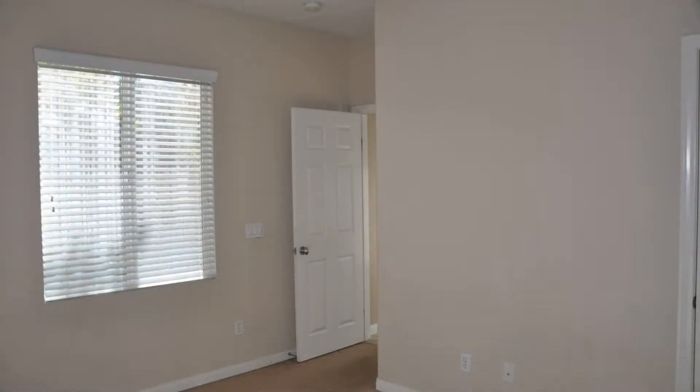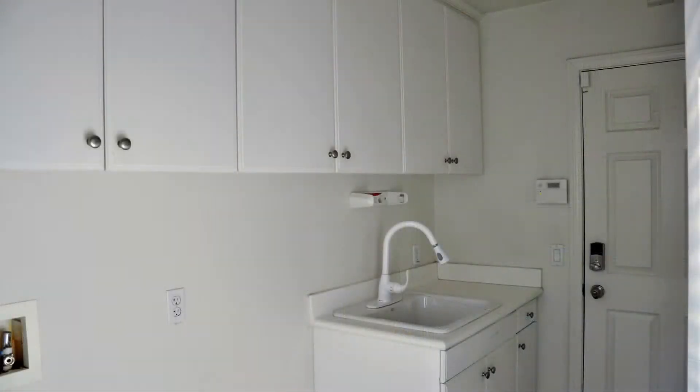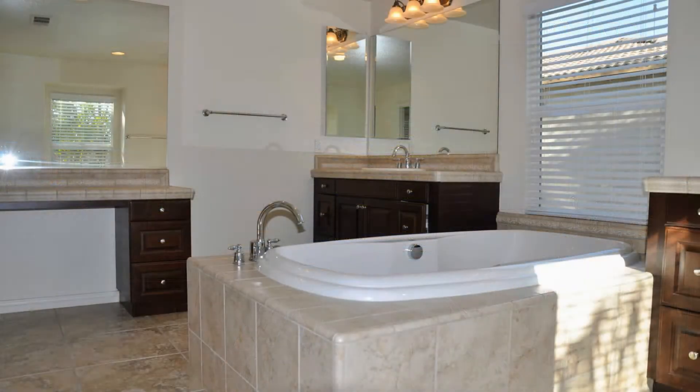The kitchen is a chef's delight as it boasts gorgeous granite countertops, plenty of cabinet space, and a large island. The family room features a cozy fireplace that is perfect for cold weather.